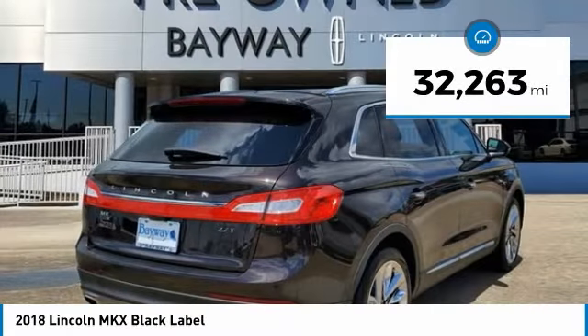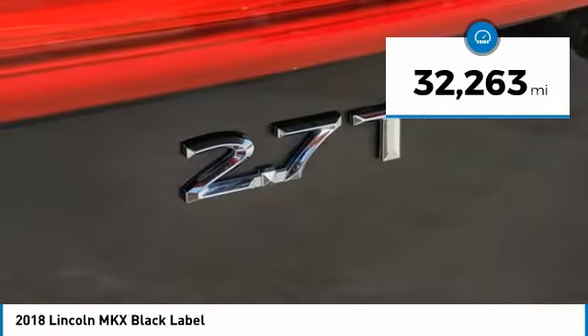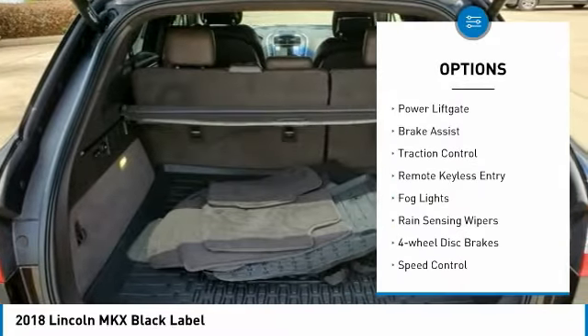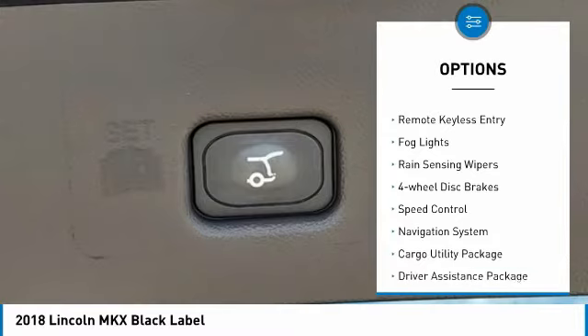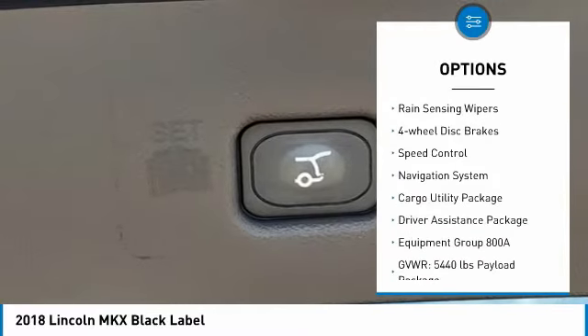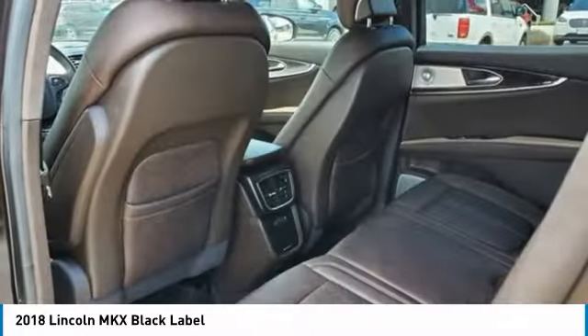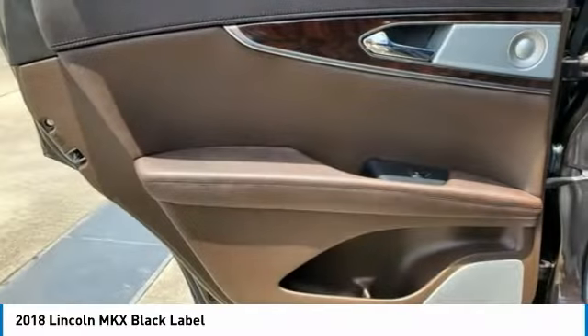This vehicle has less than 35,000 miles. Here are some of this vehicle's great options: electronic stability control, alloy wheels, power liftgate, brake assist, traction control, remote keyless entry, fog lights, rain sensing wipers, four-wheel disc brakes, and speed control.